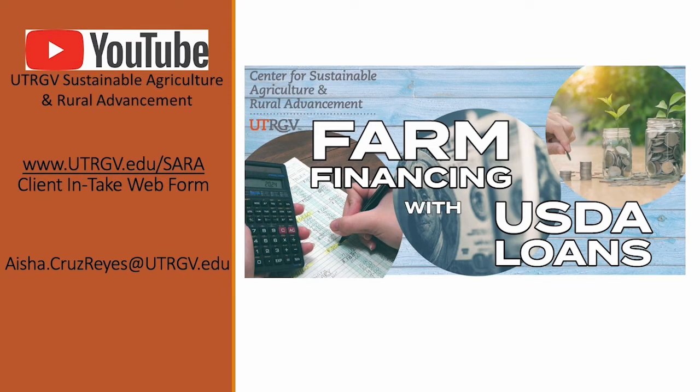This brings me to the end of this presentation on farm financing with USDA loans. Thank you so much for being an audience to this topic. Hopefully you've gained information on how to approach a farm loan. You can contact us at SARA at any time for assistance. We also have YouTube videos on farm financing, production topics, business structures, co-ops, and hoop houses — search UTRGV Sustainable Agriculture and Rural Advancement on YouTube. For more information on sustainable or small-scale farming, go to UTRGV.edu/SARA, where you'll find a client intake web form.